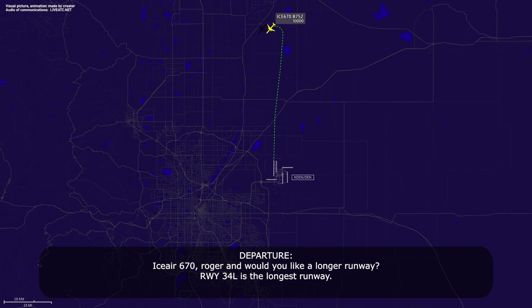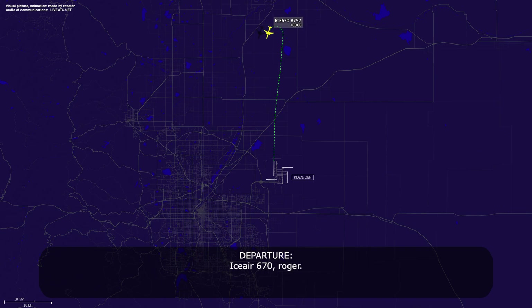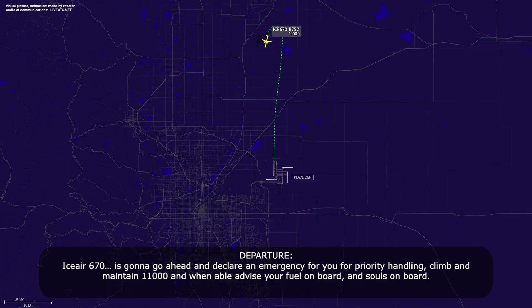IC670, roger. Would you like a longer runway? Runway 34L is our longest runway. Negative, sir, any runway will do — long enough. And the gears are all down, so it's not going to be a problem. IC670, roger. ATC is going to go ahead and declare an emergency for you for priority handling. Climb and maintain 1,000. And when able, advise your fuel on board and souls on board.